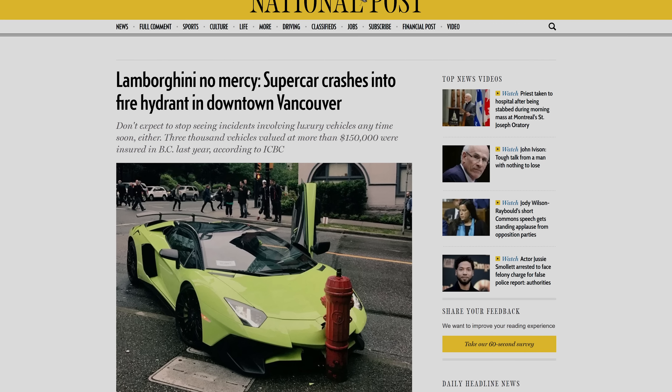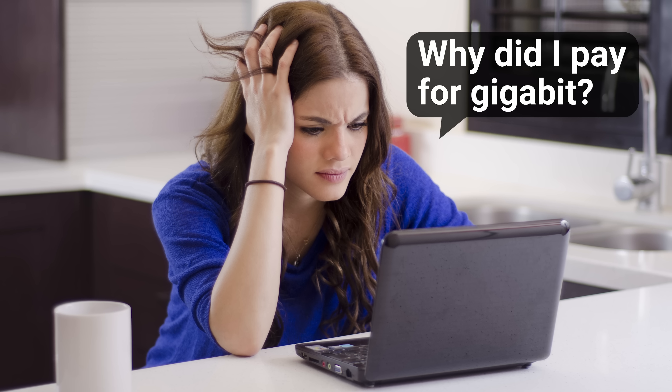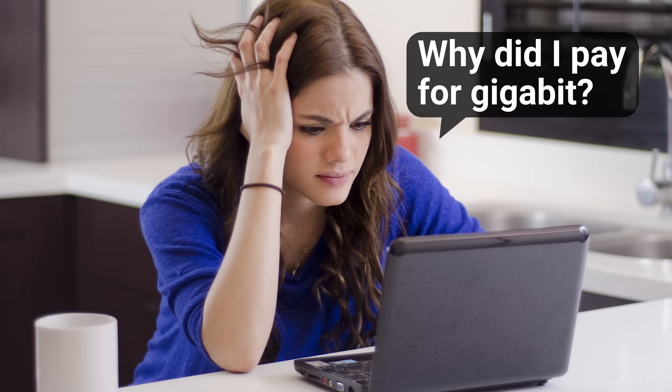That actually tends to happen a lot here in Vancouver, but no matter where you live, this is probably how you feel if you've ever had a fast internet connection, yet your favorite website still often takes a long time to load.